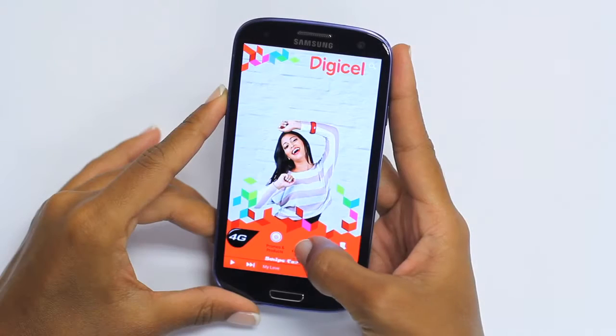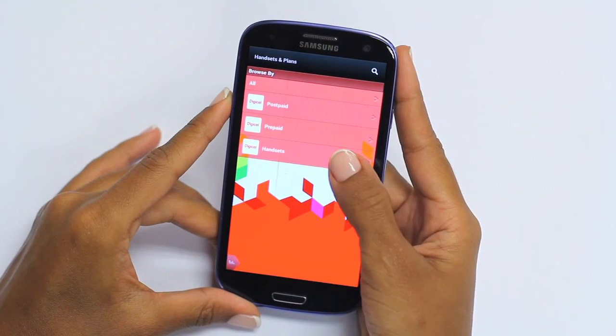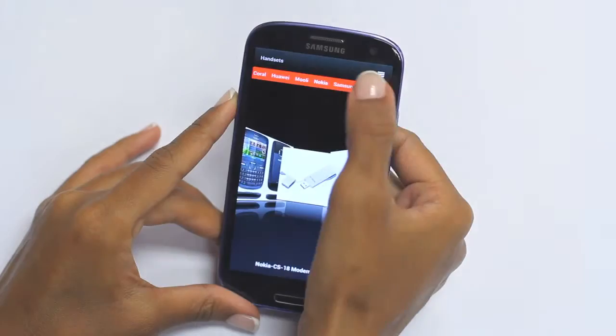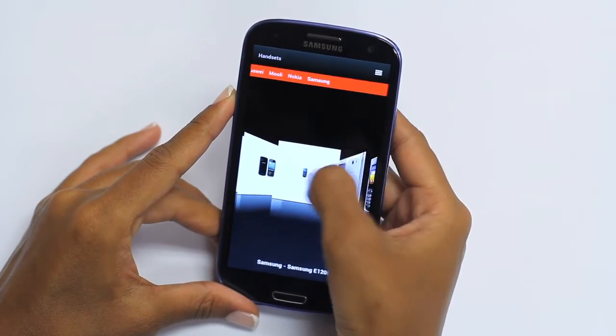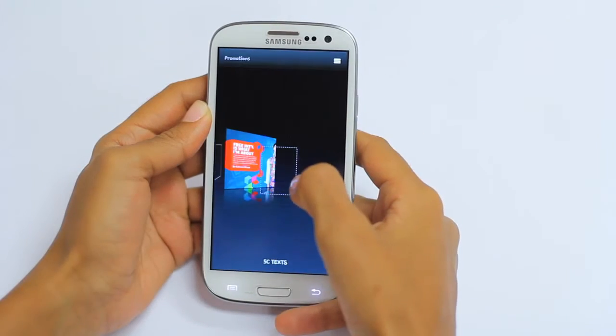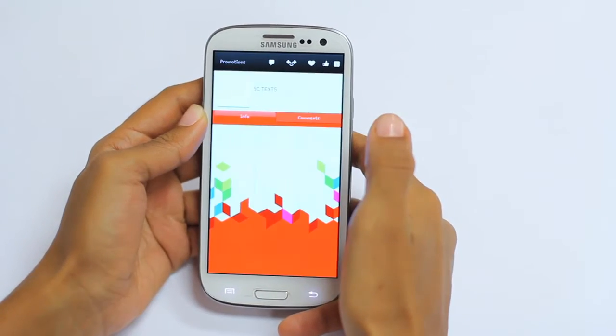With the Digi2Go app, you have handset information in the palm of your hand. Browse through our collection of devices sorted by brand to select the handset that is best suited to the needs of you, your family and friends, while staying updated with the latest DigiCell promotions and products.